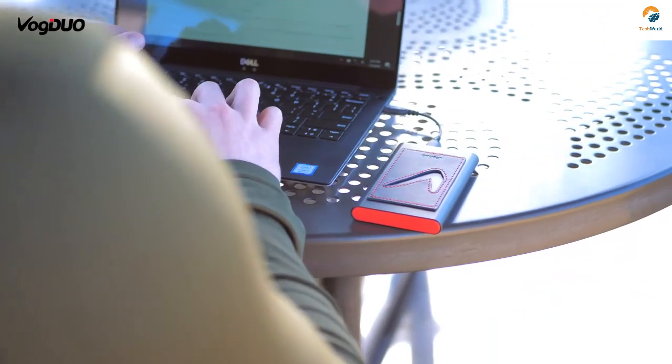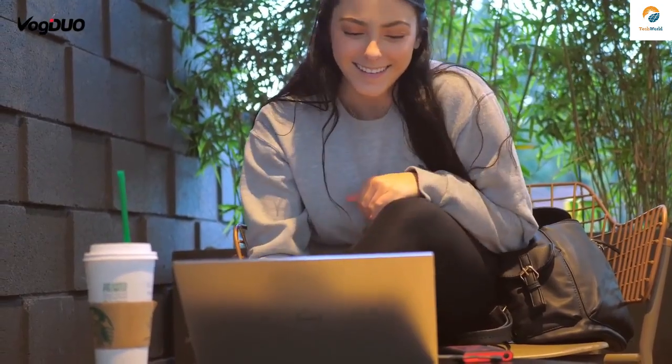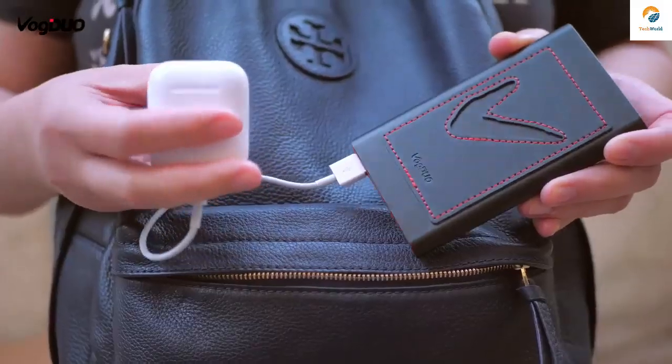Go to school, attend meetings, go hiking, and have it with you even while working in a coffee shop. PowerGo is your best companion — a perfect companion for all of your devices and equipment. Whether for professional work or relaxing travels, you can power anything, anywhere.